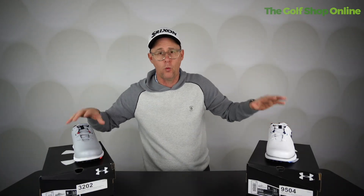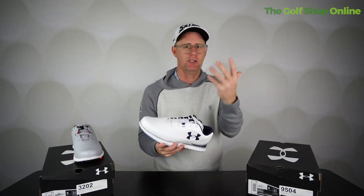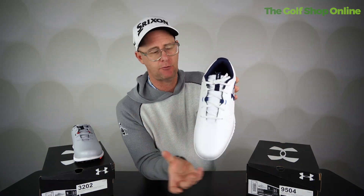You get a one-year warranty for waterproofing on both of these shoes, so you can wear them all year round. The thing I love about Under Armour is that, being a sports brand, they bring that generous fit.